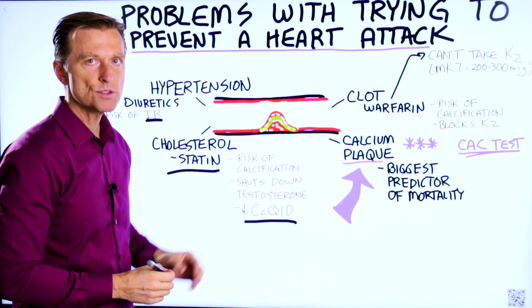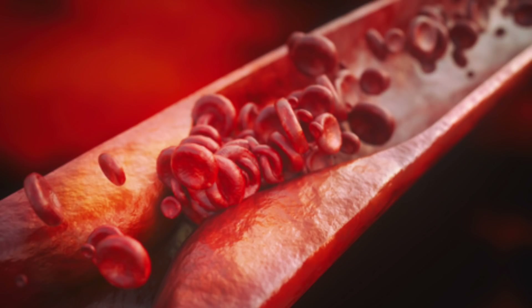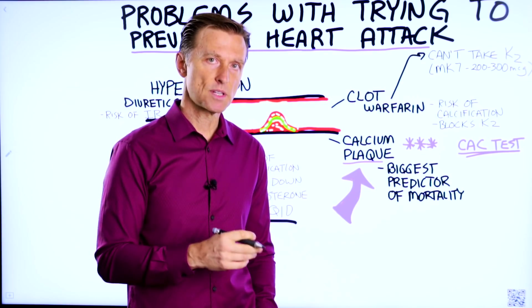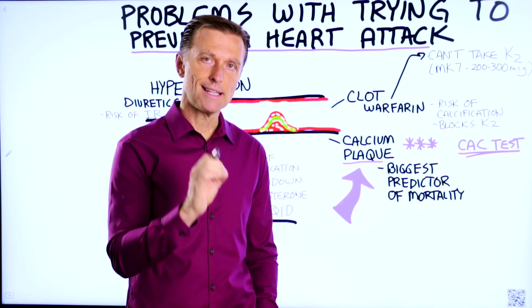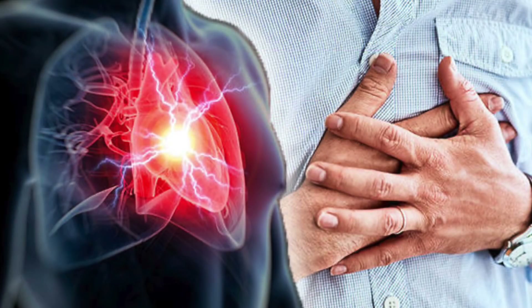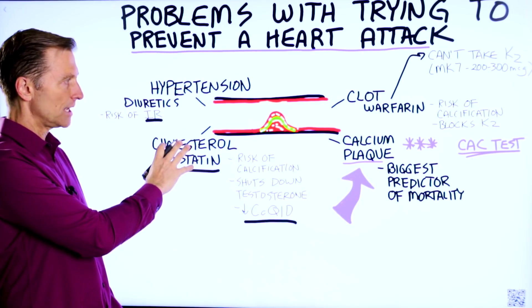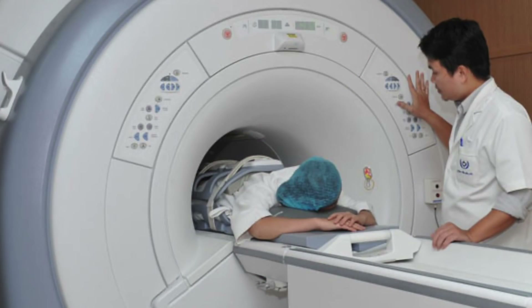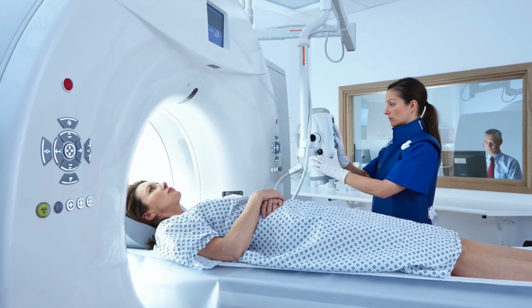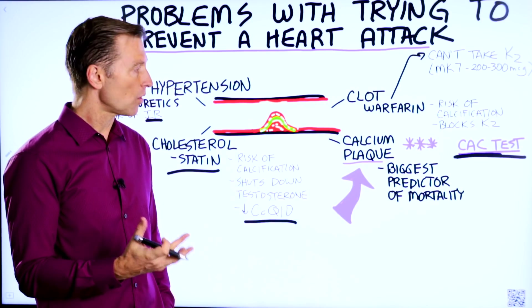Out of all these problems, the most important thing to focus on is making sure you do not build up calcium plaque in the arteries. The amount of calcium in your arteries — specifically the coronary artery — is the biggest risk factor for mortality from heart attacks. This is why one of the most important tests you can get, way more important than a cholesterol test, is a CAC test — the coronary artery calcification test. It's not that expensive, not that invasive, and pretty quick, but it can give you a lot of information about what's going on inside your arteries.